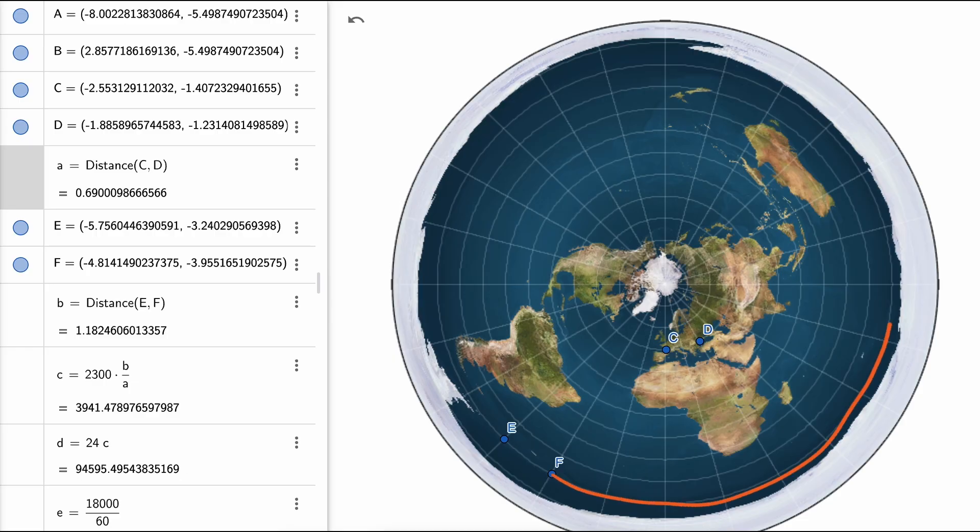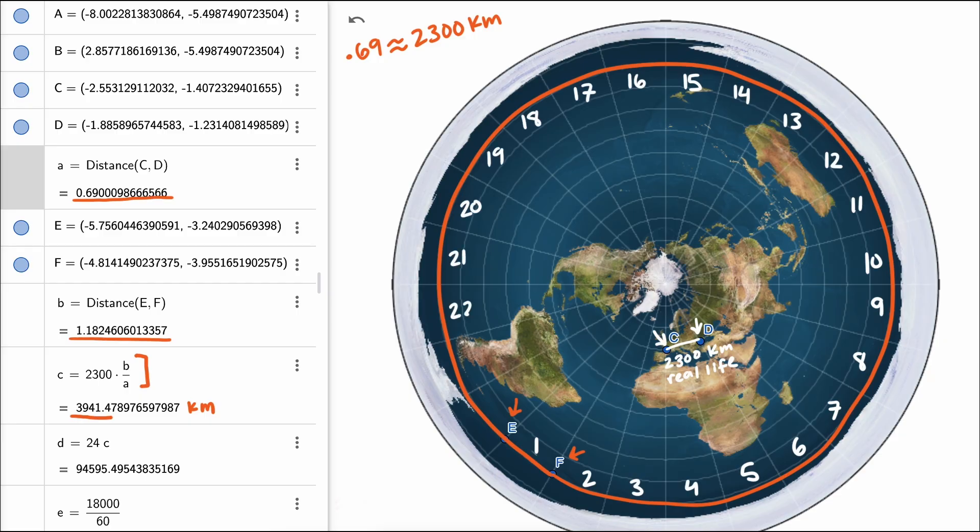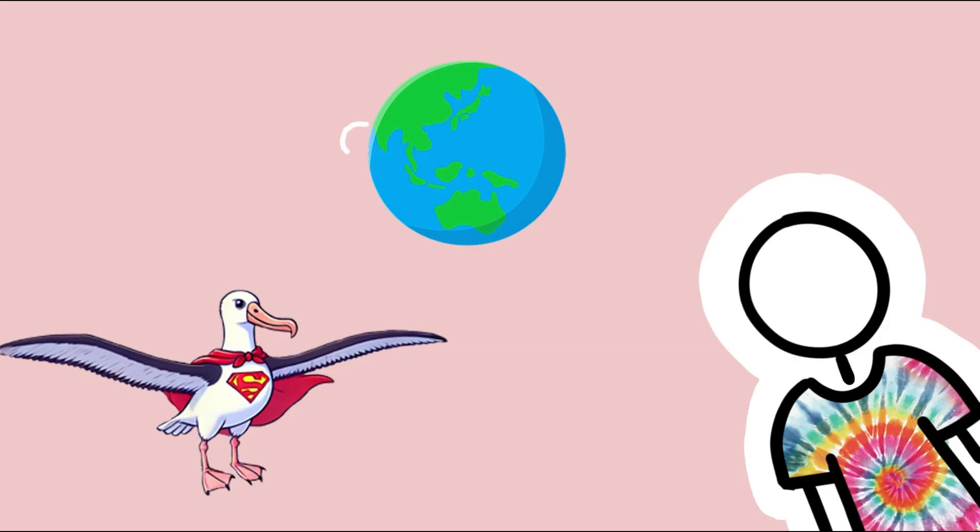Let's do some math and find out how amazing these birds must be according to Flat Earthers. Let's say a circumnavigating wandering albatross took a path staying on a specific latitude line. To figure out this distance, I need a scale for the Flat Earth map. Using two grid intersections, the distance between them is about 2,300 kilometers. In GeoGebra, that distance is about 0.69, so every 0.69 units converts to 2,300 kilometers. The GeoGebra distance along the albatross path is about 1.18, converting to 3,941 kilometers. Since it takes 24 segments to complete the circumnavigation, the total distance would be approximately 94,595 kilometers — nearly two and a half times the circumference of the Earth at the equator.